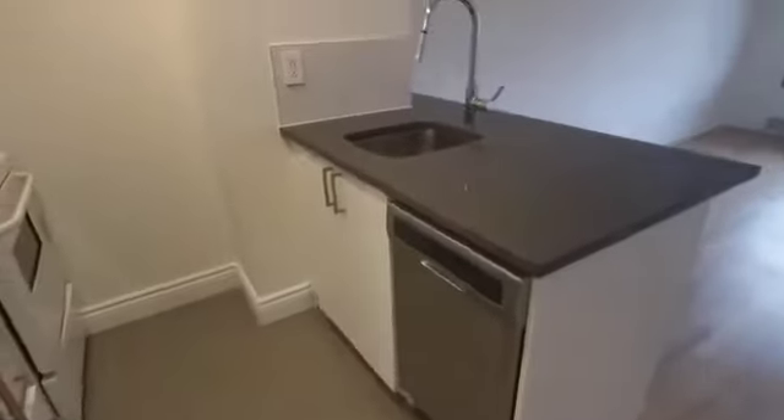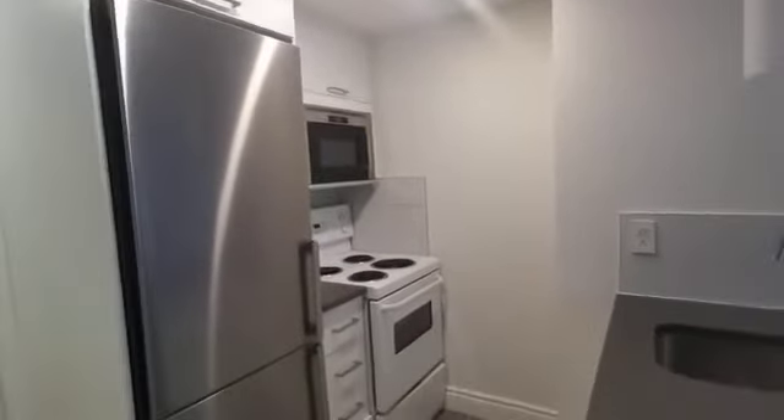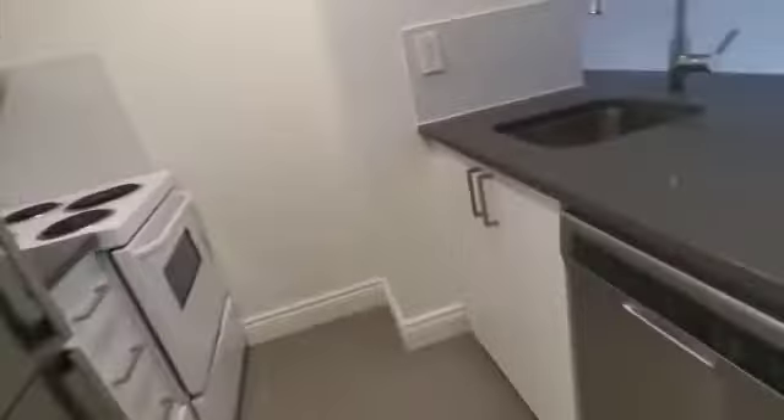Here's the kitchen, and the dishwasher is here.